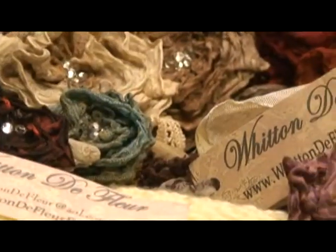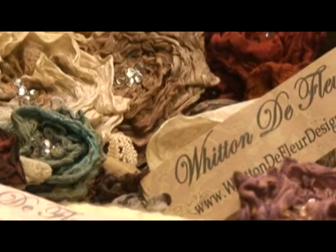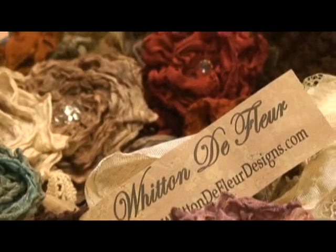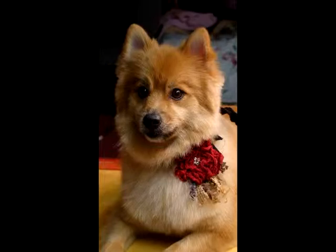This affordable luxury is an essential to every wardrobe. Witten de Fleur makes a perfect gift, because this timeless look spans generations. You can wear it, your grandmother can wear it, your mom can wear it, your daughter can wear it, even your dog can wear it.